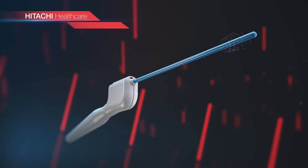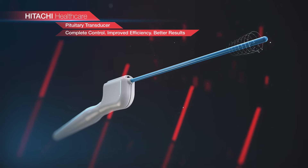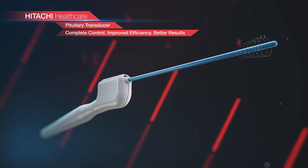Hitachi HealthCare's pituitary transducer: complete control, improved efficiency, better results.